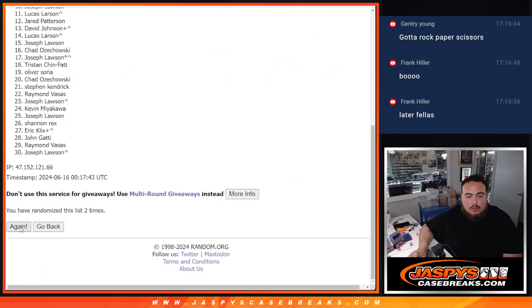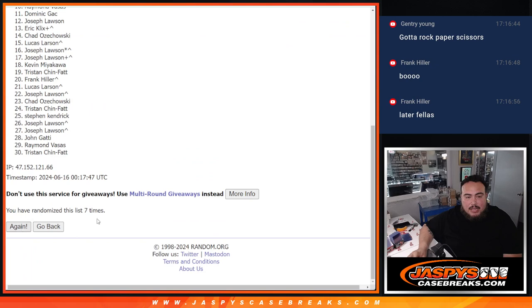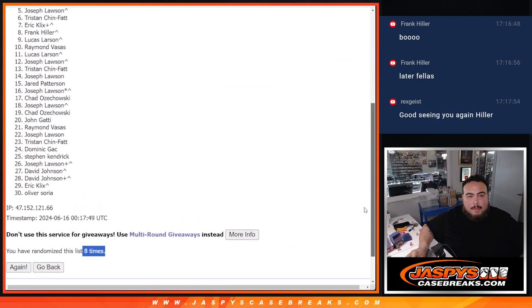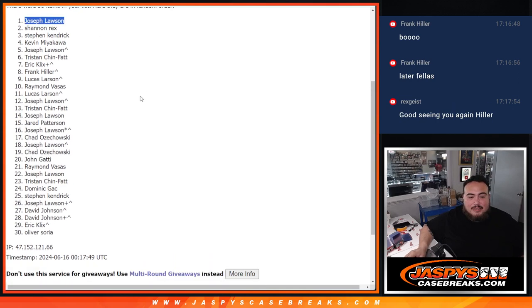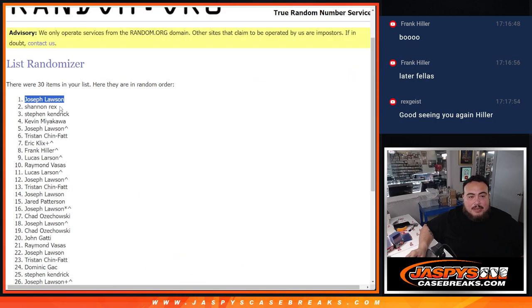One, two, three, four, five, six, seven, and eight. Three, eight, five, three, eight. Oh damn, sorry Rex — Joe, you are in! Congratulations man — five and three, eight times. You are now in, brother.